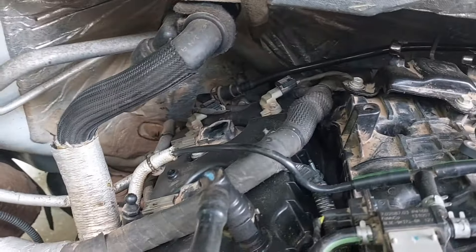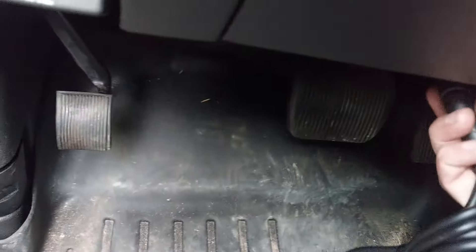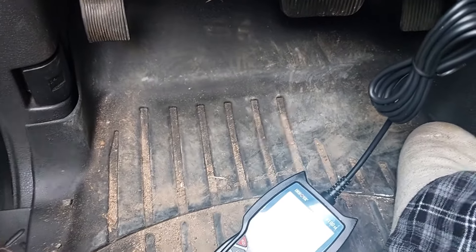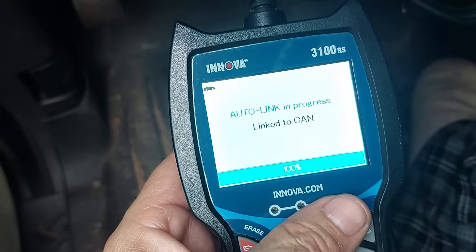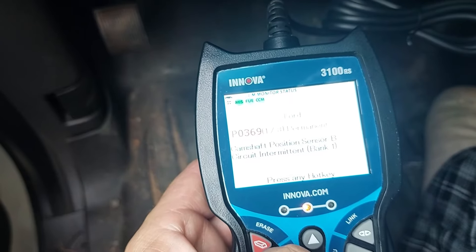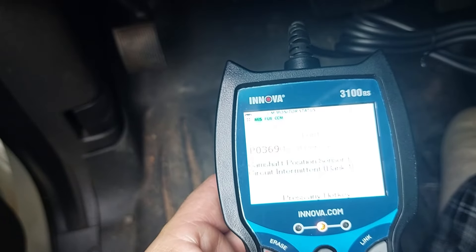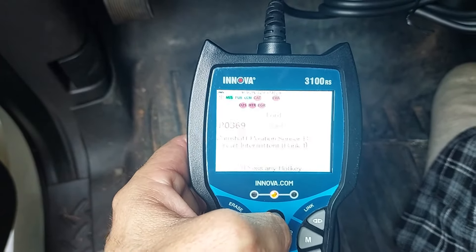Now let's just verify this. We're going to plug in the code reader. I'm going to turn the key on. It's connecting. Let's see if there's an error — look at that, there's an error code. There wasn't before. So me jiggling that thing around probably caused something to malfunction. Let me work on this a little bit, clean up that connector, and I'll get back to you.